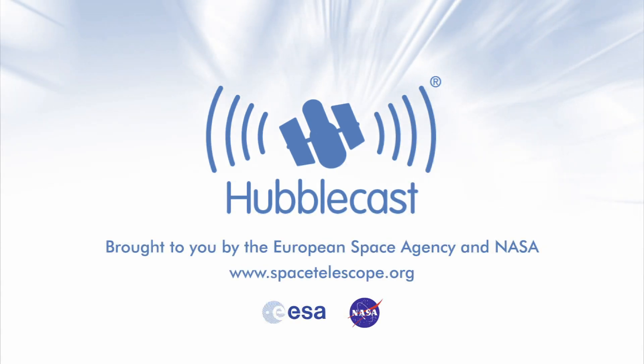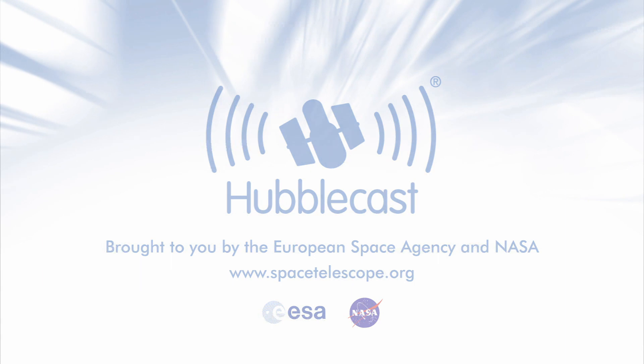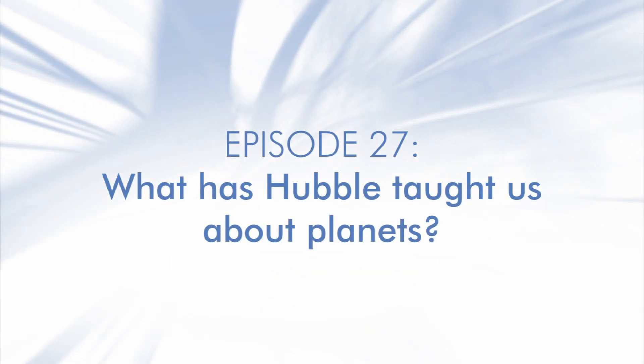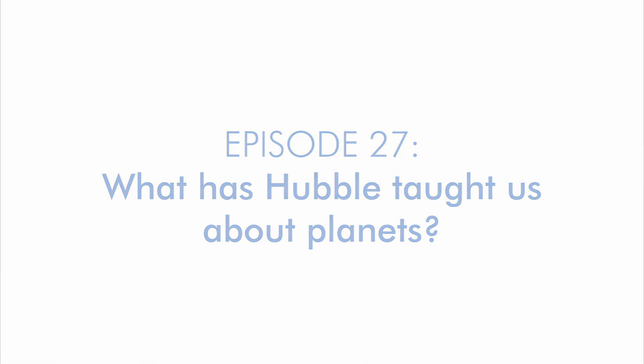This is the Hubblecast — news and images from the NASA-ESA Hubble Space Telescope — travelling through time and space with our host Dr. J, a.k.a. Dr. Joe Liske.